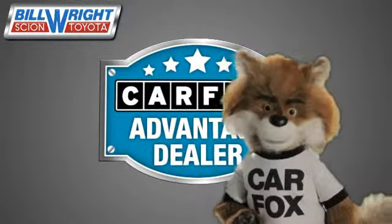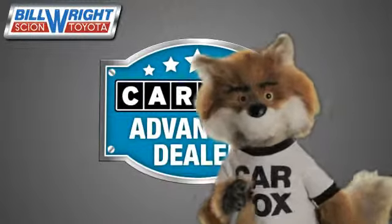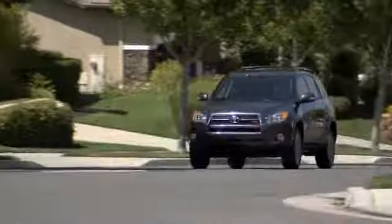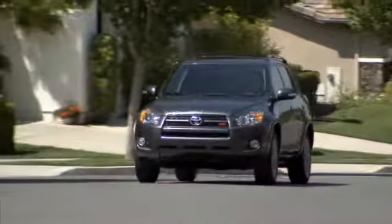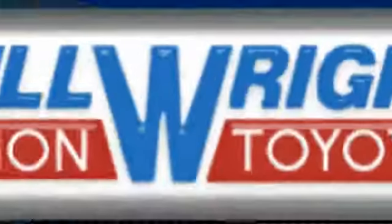Just say, show me the Carfax at Bill Wright Toyota, a Carfax Advantage dealer. Bill Wright Toyota has been your Bakersfield Toyota dealer since 1969. We invite you to visit us today.